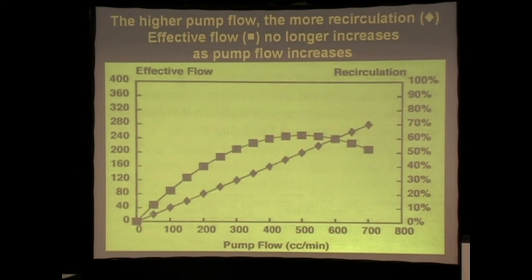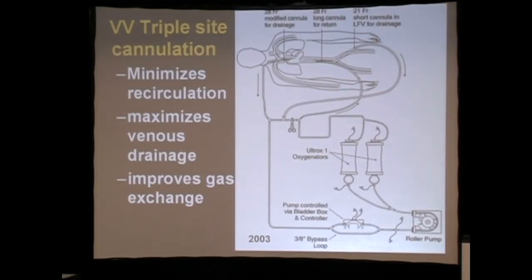So it was very frustrating to have this catheter if a patient went sour. If they did well, it was fine — which is why the catheter lasted for 20 years. So we started thinking of alternatives of how we could get venous access in order to achieve gas exchange.